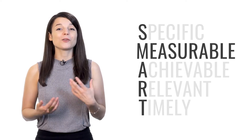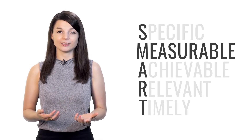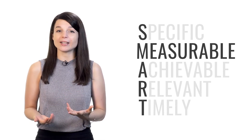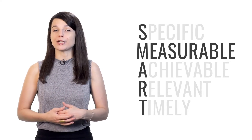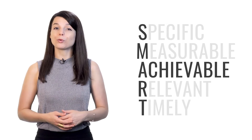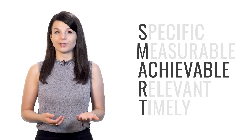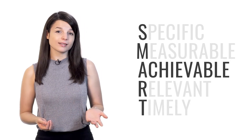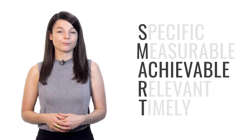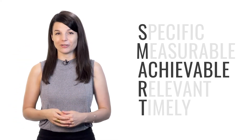Measurable: tests are measurable — every test measures your performance to some degree, whether it's a total count of right and wrong answers or a simple pass or fail. Tests are achievable, but there's an important detail to remember: find a test that is achievable for you. If you're a beginner, then the most advanced test is probably not right for you. Find one that's meant for beginners, then work your way up to more advanced tests in the future.